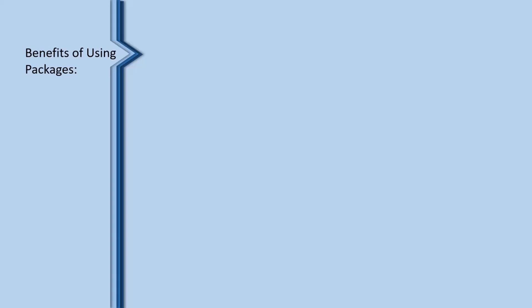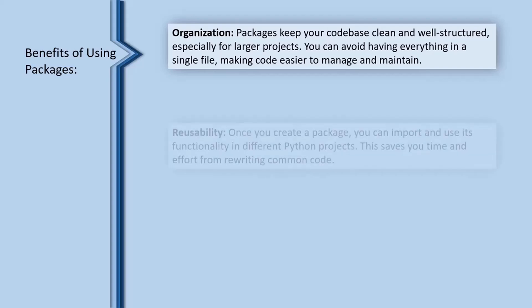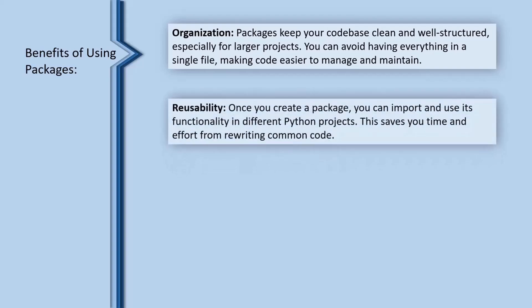Benefits of using packages. Organization: packages keep your codebase clean and well-structured, especially for larger projects. You can avoid having everything in a single file, making code easier to manage and maintain. Reusability: once you create a package, you can import and use its functionality in different Python projects. This saves you time and effort from rewriting common code.